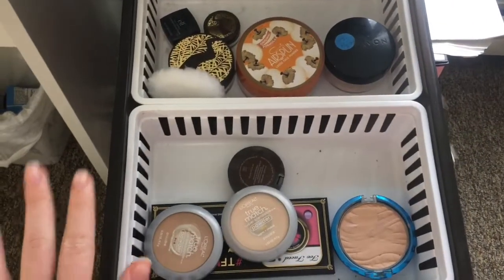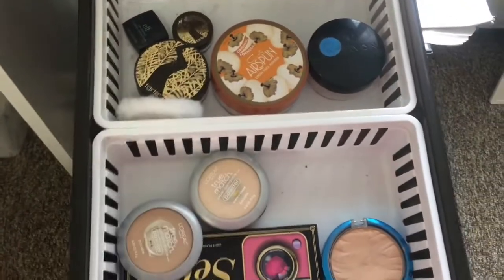Second drawer, I have my powders. I don't have a lot of powders, so these are just pressed powders and then loose powders right here.